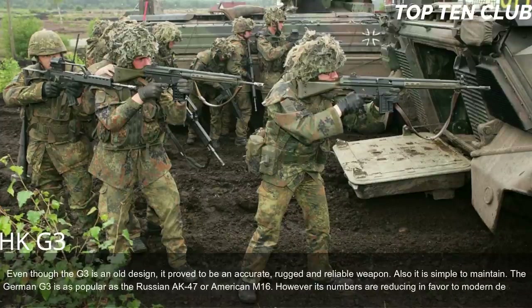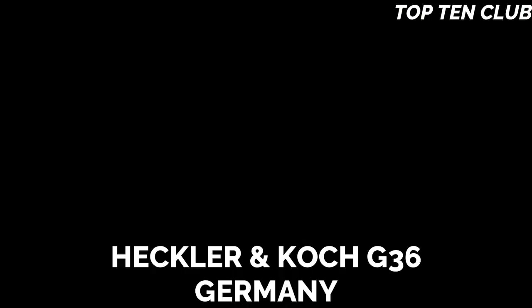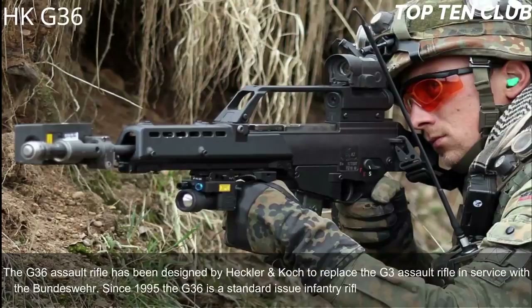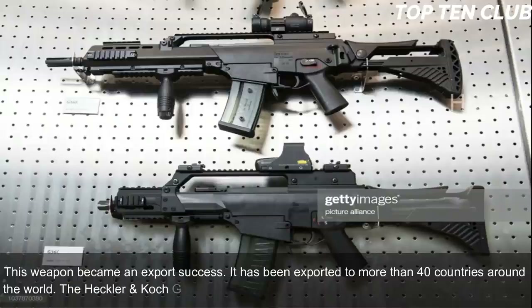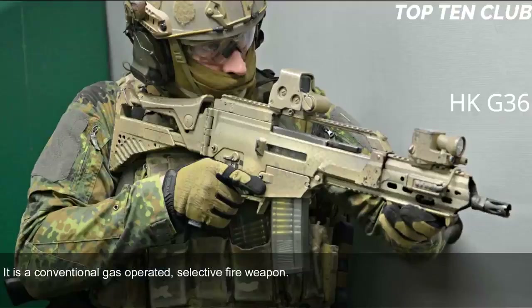Number 3: Heckler & Koch G36, Germany. The G36 assault rifle was designed by Heckler & Koch to replace the G3 in service with the Bundeswehr. Since 1995, the G36 has been the standard-issue infantry rifle with the German armed forces. It became an export success, exported to more than 40 countries. The G36 is chambered for standard NATO 5.56×45mm ammunition and is a conventional gas-operated, selective-fire weapon using some proven elements from the previous G3 design.